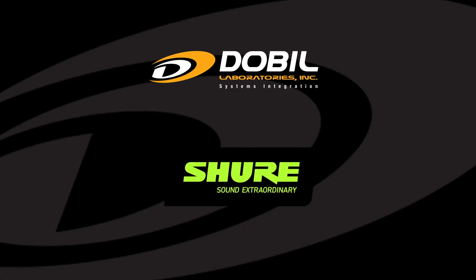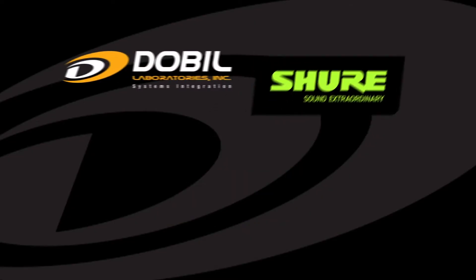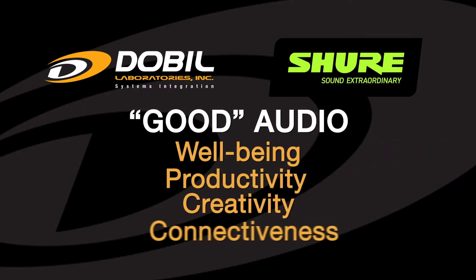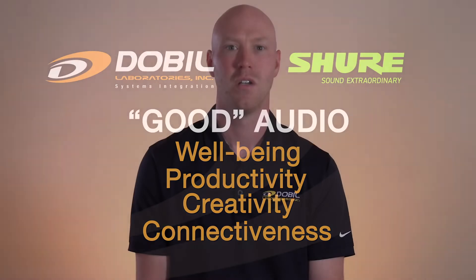Dobl and Shure believe that good audio directly contributes to well-being, productivity, creativity, and connectedness of people in the workplace. We also believe that the room designers and architects should not have to choose between sound and style.